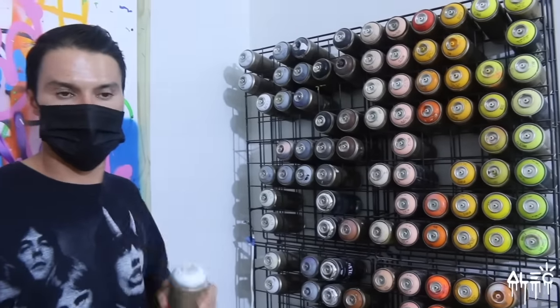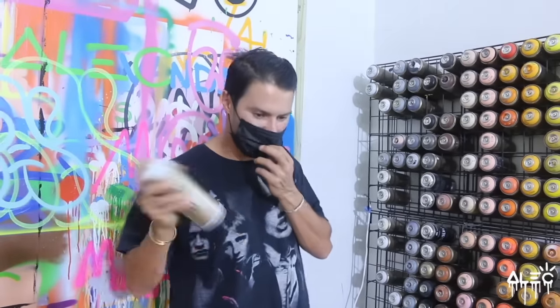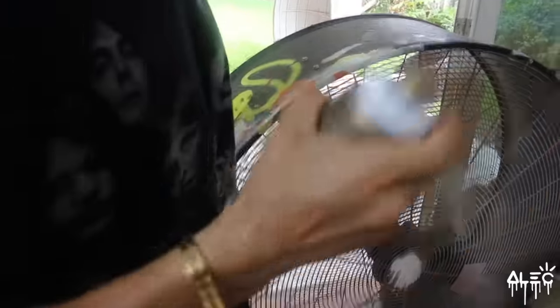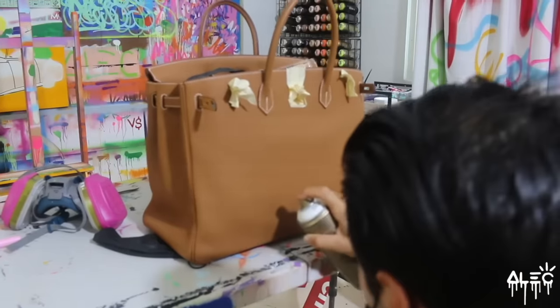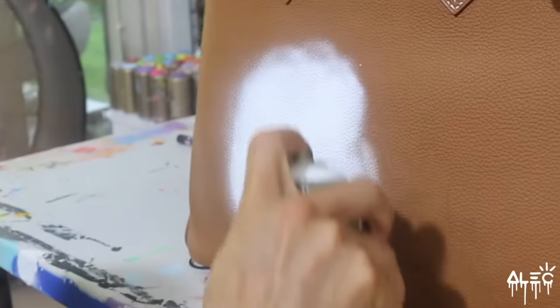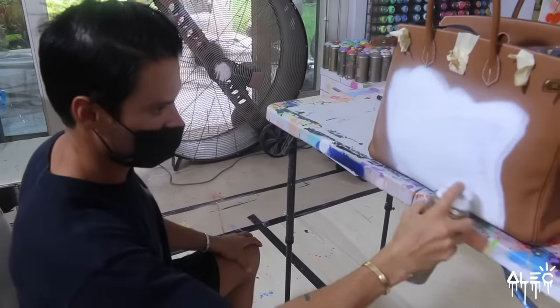So I always start with a layer of white to kind of give it like an overspray undertone. We'll start with white — got to make sure it's mixed up. The first spray is always the most nerve-wracking because you kind of got to break that in. So I'm kind of outlining where I want Scrooge's head, giving him a spot. We just finished the white layer; we're going to let that dry and then start layering the other colors on top.